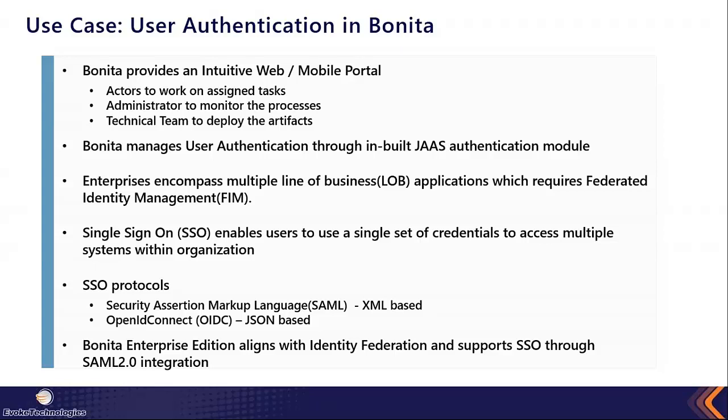There are two SSO protocols that are popularly used. One is the SAML protocol, which is an XML-based protocol. The other is OpenID Connect, which is an advanced version of OAuth 2.0 and is a JSON-based protocol. Bonita Enterprise Edition aligns with this identity federation requirement and supports single sign-on through the SAML 2.0 protocol with any IDP.